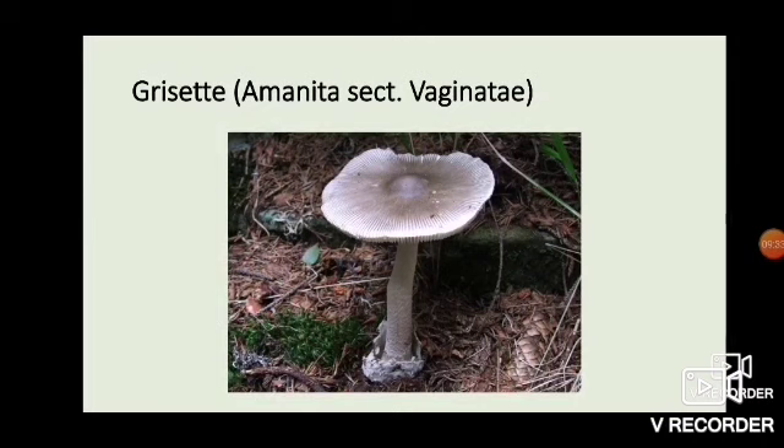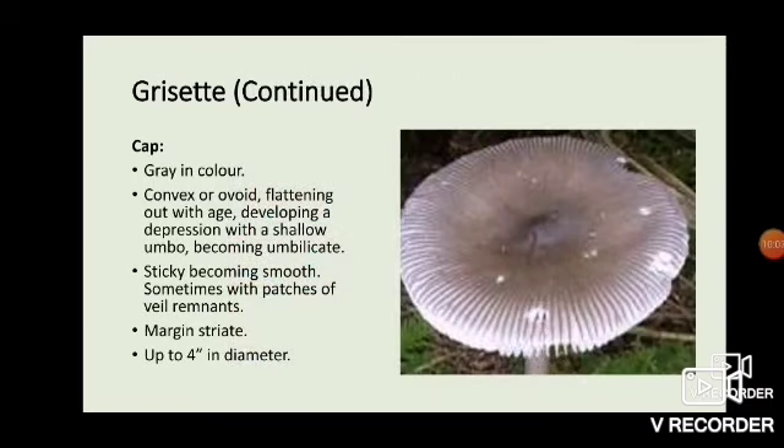Let's move on to the next species. This is actually a group of species again — in fact, everything we're going to look at is a group of species as opposed to an individual species. This grisette, as it's called, is Amanita section vaginatae, which includes a lot of mushrooms, and as to how many actually occur in Saskatchewan is anybody's guess, but I do see these all the time. The cap is gray in color, convex or ovoid, flattening out with age and developing a depression with a shallow umbo, becoming umbilicate. It has a sticky cap that becomes smooth, sometimes with patches of veil remnants. The margin is deeply striate and grows up to about four inches in diameter.